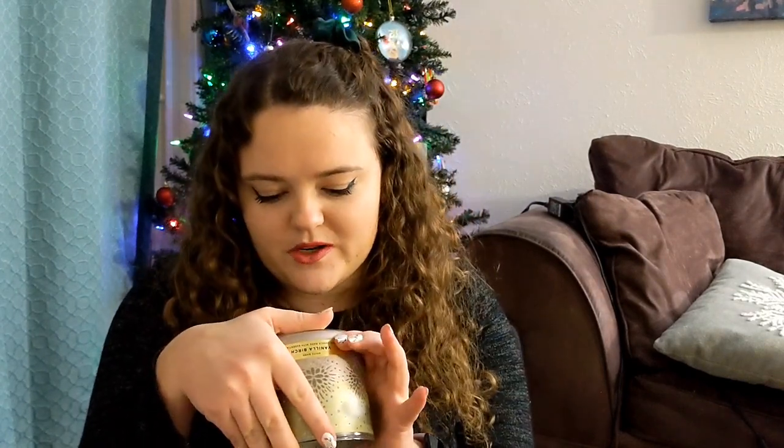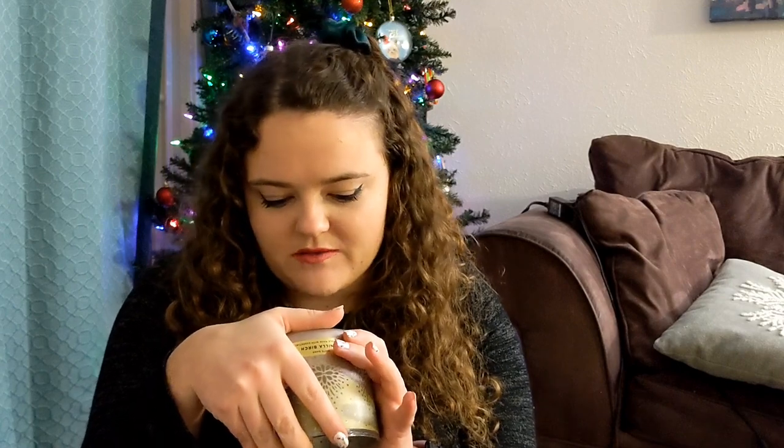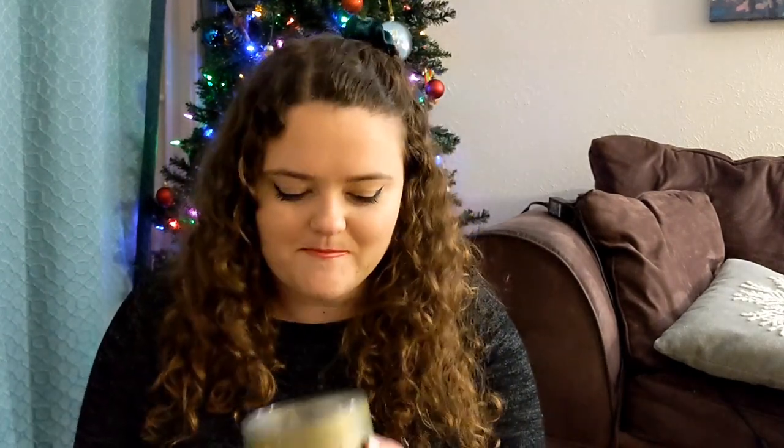I got Vanilla Birch for my dad because he likes vanilla scents, and I loved it so I thought he might like it for his office. He burns it in his home office and loves it, and I got it again for him this Christmas — so hopefully he's not watching! The notes are white birch bark, Madagascar vanilla, and warm sandalwood, which sounds about right. I love this scent and will keep rebuying it. Highly recommend Vanilla Birch.